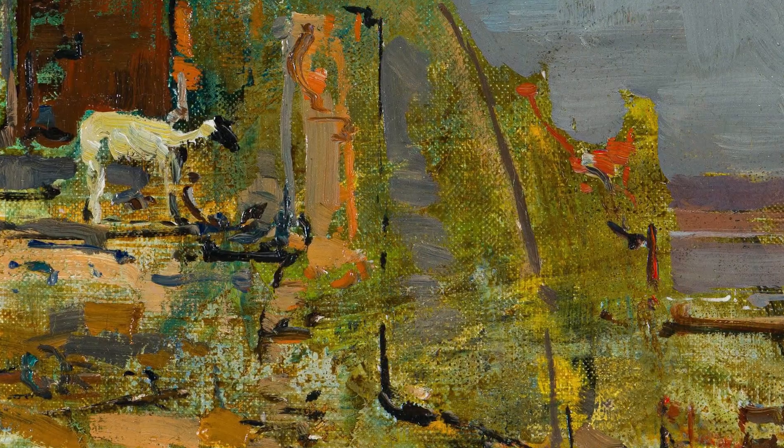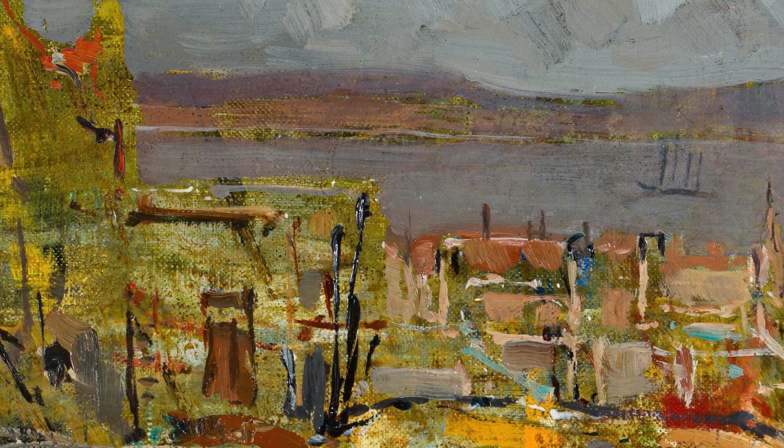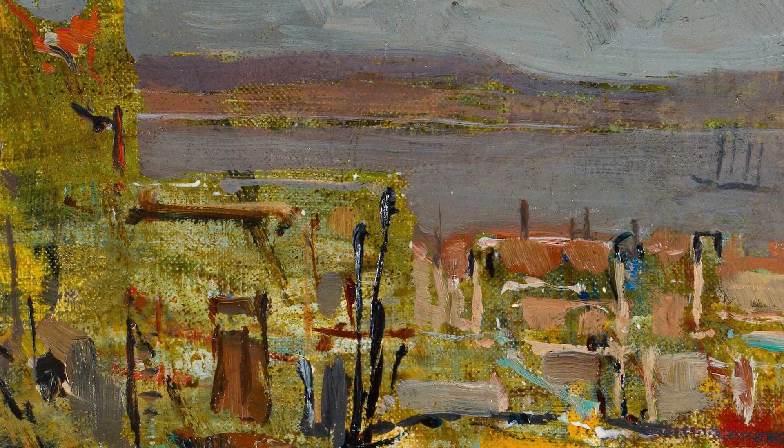I just find it such a contemporary painting in terms of its mark making and its expressive quality. And the interesting thing about Venning was that he painted in plein air — he didn't work in studios very much; he painted out in nature.